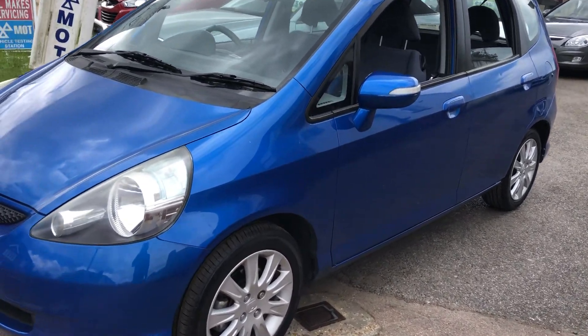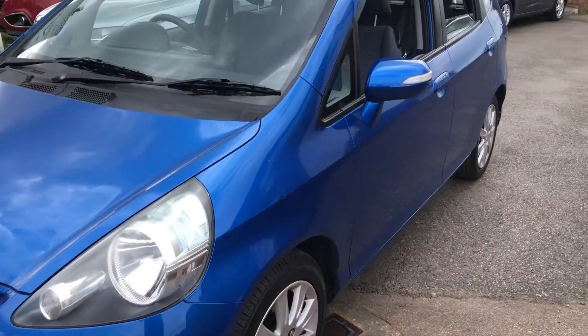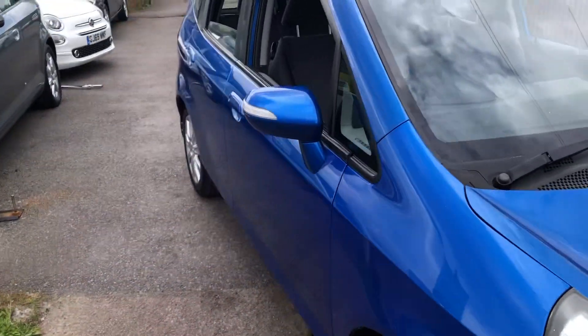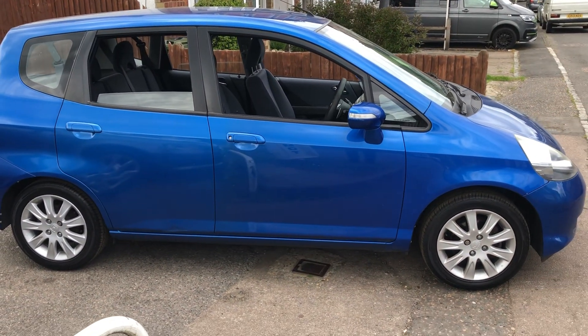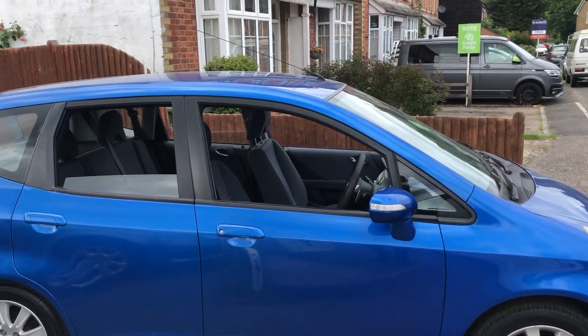It has alloy wheels. Let me show you around the front. It really is in fabulous condition for its age.